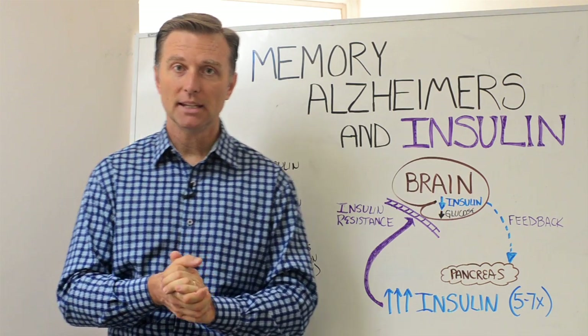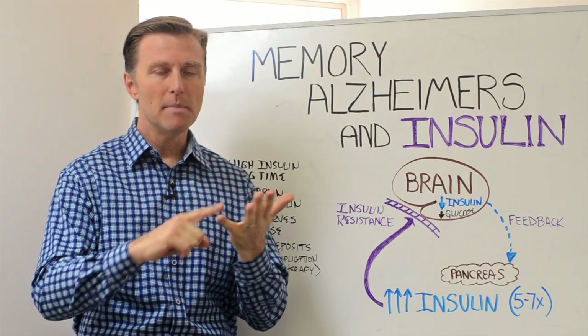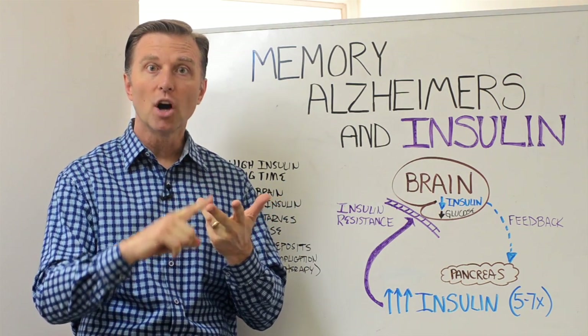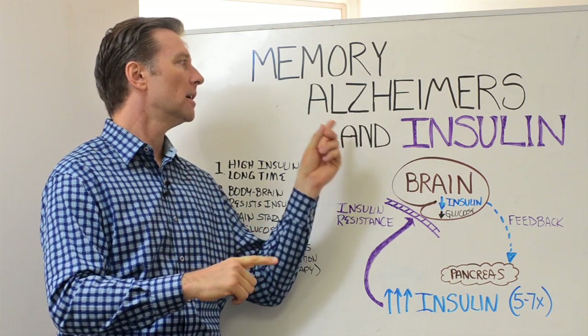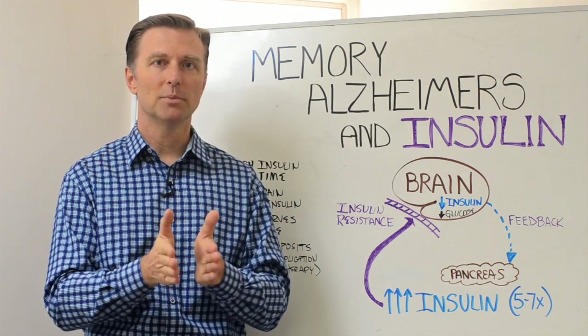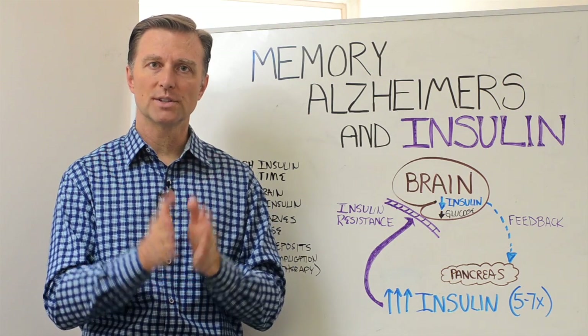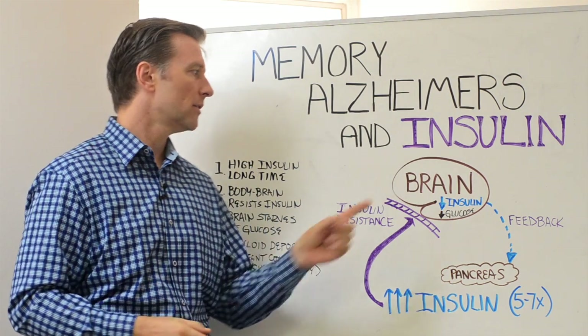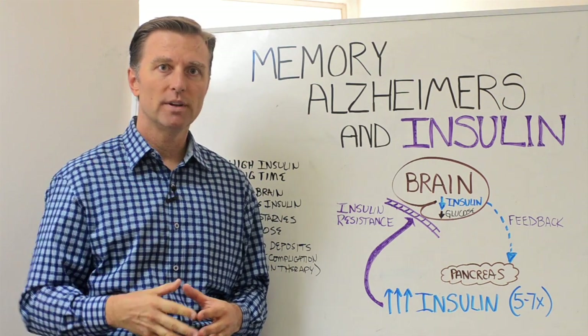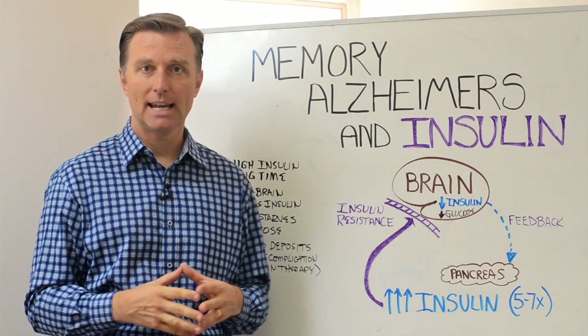Now, this is my opinion, but I believe that any problem with memory — like going in a room and not remembering why you went in there, short-term memory, long-term memory, dementia — Alzheimer's is related to a starvation of glucose in the brain. Glucose is the primary fuel for the brain, but it can't get in there if the key doesn't allow it, and that's the insulin connection.